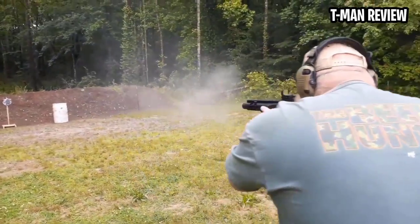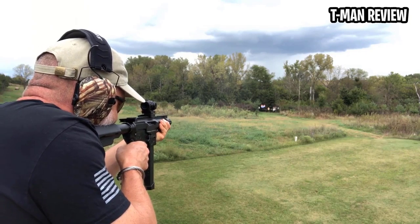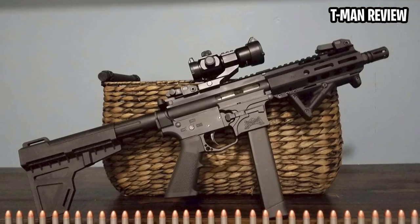Adept enough to consistently drill steel at 100 yards — longer if you want to push it — it's definitely a precision shooter, an elusive trait in pistol caliber carbines. Furthermore, like a good date, it isn't picky about what it eats.